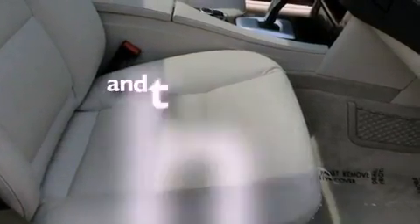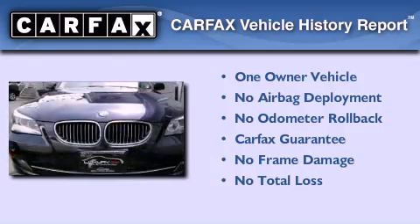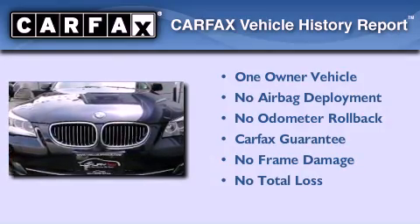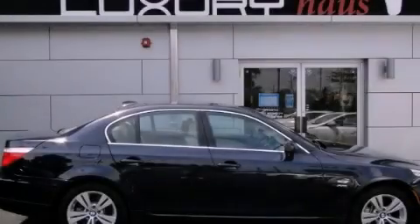This vehicle has less than 54,000 miles. This BMW has had only one owner and it qualifies for the Carfax Buy Back Guarantee. We invite you to contact us today to learn more about this vehicle.